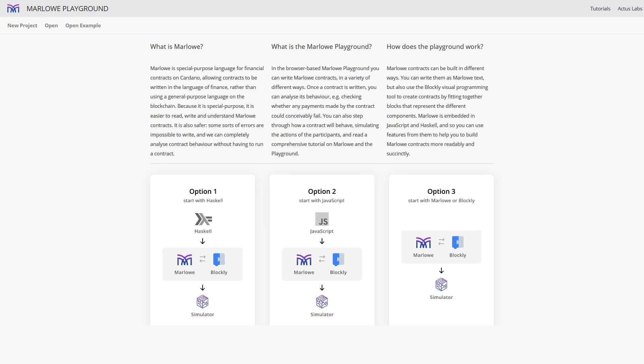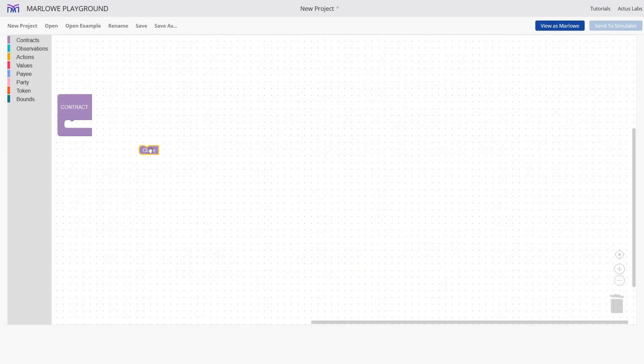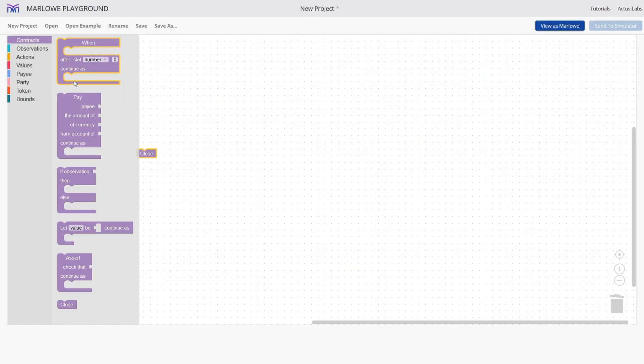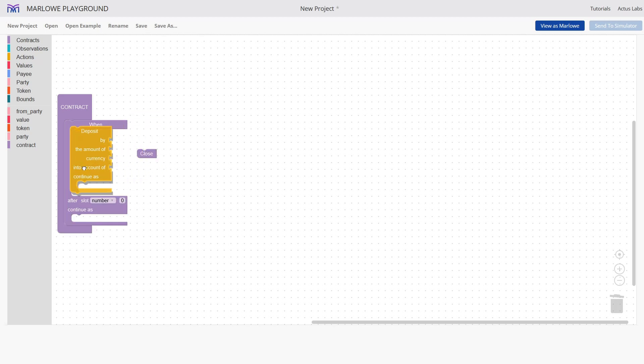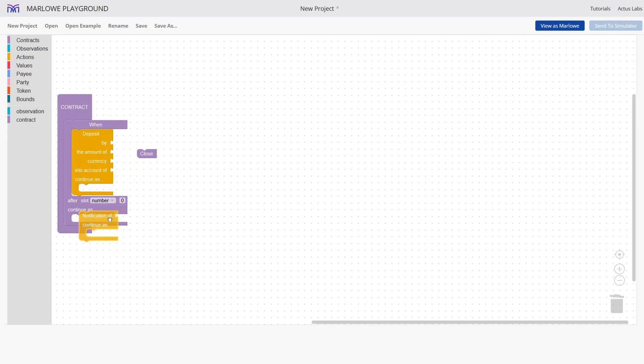During May's Cardano 360, we were shown more information on Marlowe. Marlowe is a product suite based on domain-specific languages that are meant to streamline financial contracts. With Marlowe, one can make a smart contract using programming languages such as JavaScript or Haskell. But what makes Marlowe fantastic is that if you don't know a programming language, you can still make a contract using Blockly, which allows you to literally put contracts together like a jigsaw puzzle. Marlowe is also safer, as some errors are impossible to make due to how the language has been written.